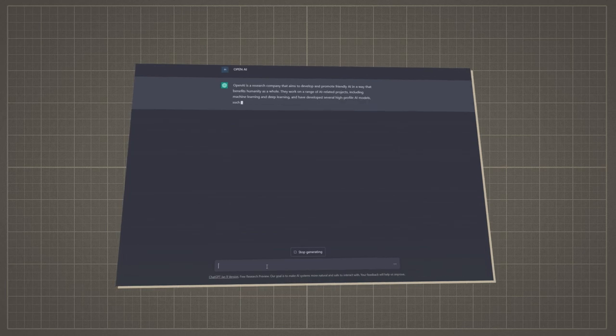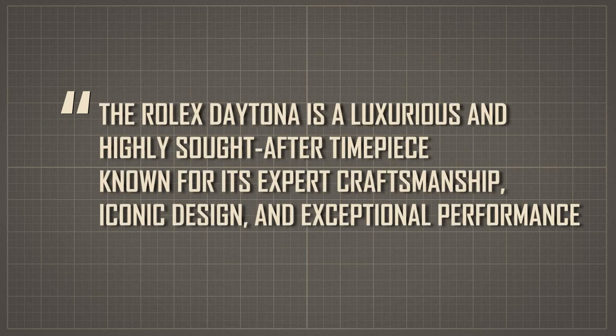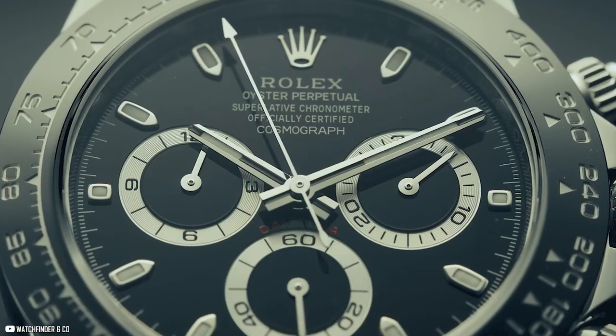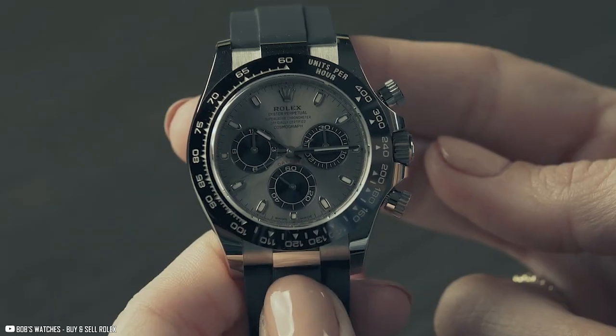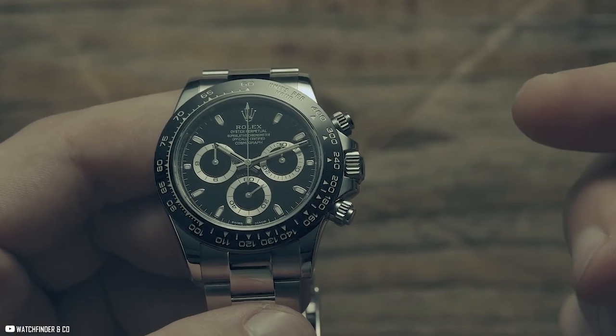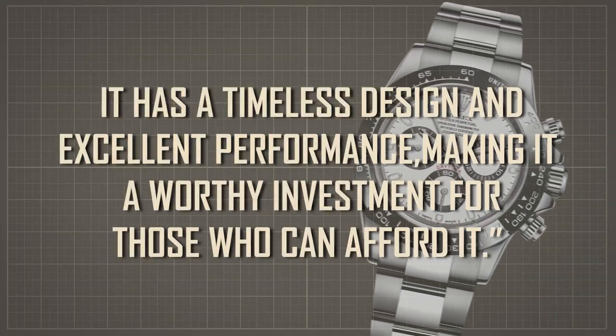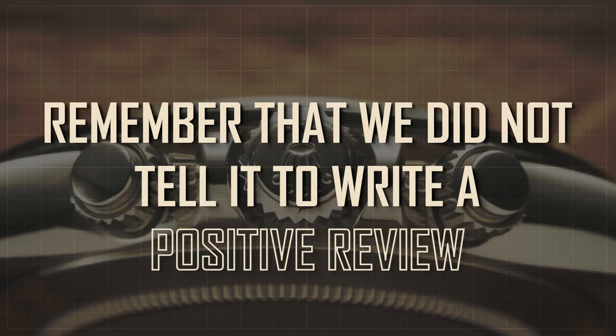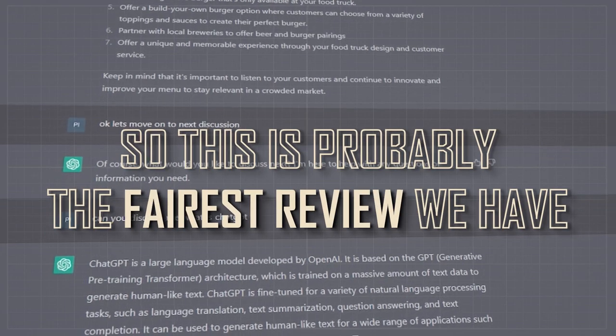The AI kept going for 30 seconds and you'd be surprised by how much it can write in that time. Here's what it said: "The Rolex Daytona is a luxurious and highly sought-after timepiece known for its expert craftsmanship, iconic design, and exceptional performance. It features a sleek stainless steel case and a durable oyster bracelet with a scratch-resistant sapphire crystal face. Its automatic movement is accurate and reliable, and it has a chronograph function for measuring elapsed time. The watch is water resistant to 100 meters, highly collectible due to its limited availability, and a worthy investment for those who can afford it." Remember, we did not tell it to write a positive review — it did this by itself, so this is probably the fairest review we have.